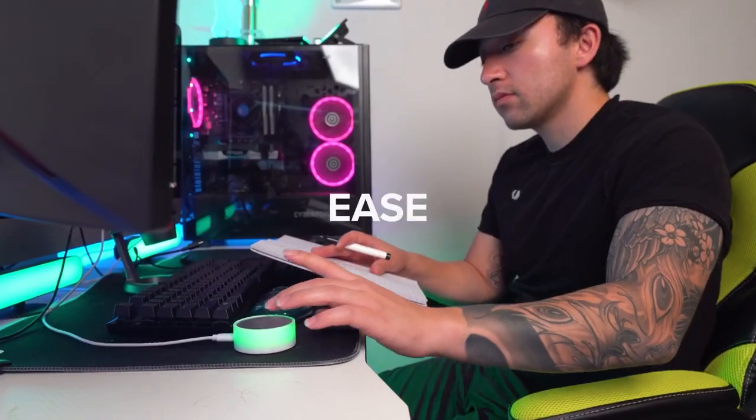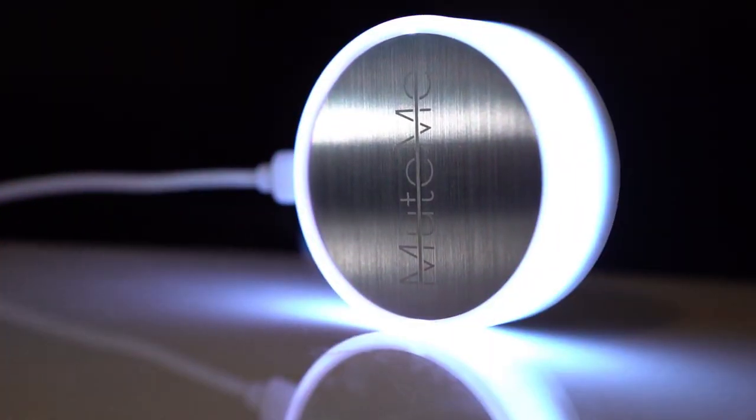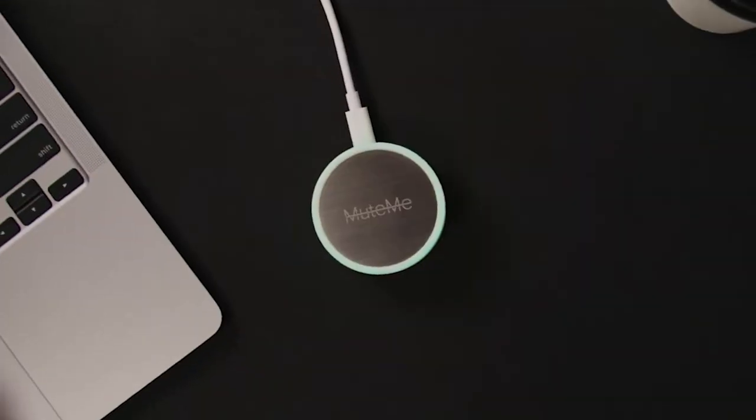When you press the button, it will mute your microphone and a light will turn on to let everyone know that you're in a meeting. When you're ready to unmute, just press the button again. This can help you stay focused and productive during your video calls.